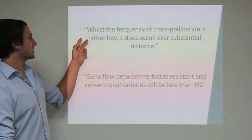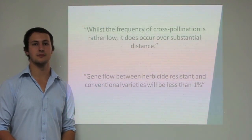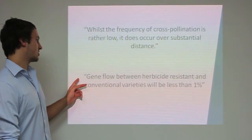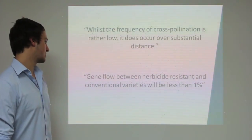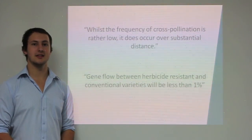Whilst the frequency of cross-pollination is rather low, it does occur over substantial distance. It can be stated, based on these results, that gene flow between herbicide resistant and conventional varieties of canola will be considerably less than 1%.